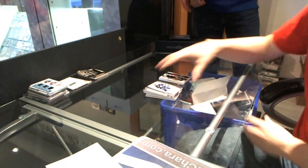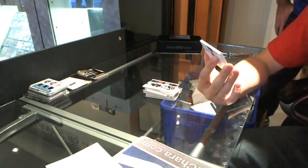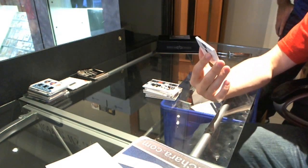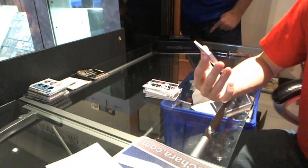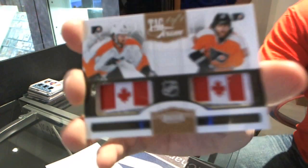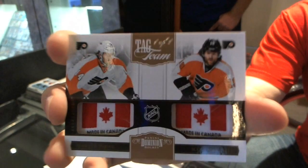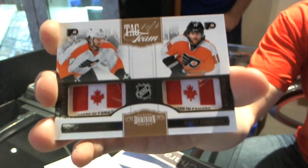We've got the hall of famer to finish — it is a one of one dual tag team flag tag for the Philadelphia Flyers — Scott Hartnell. One of one!